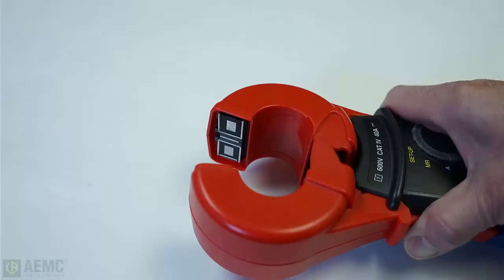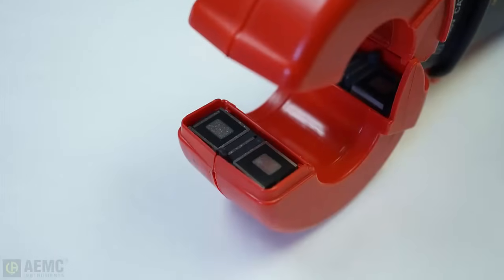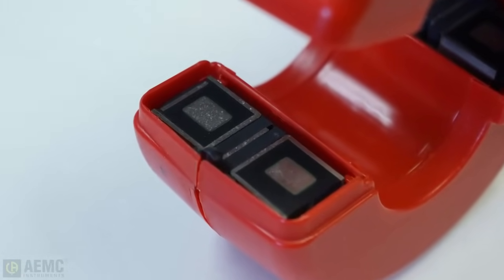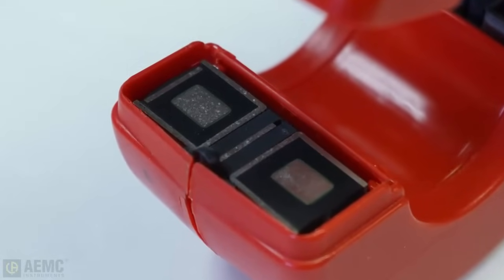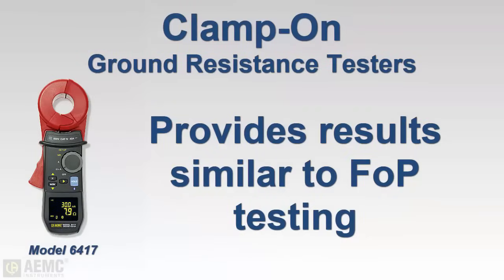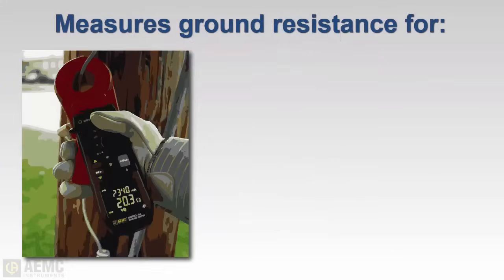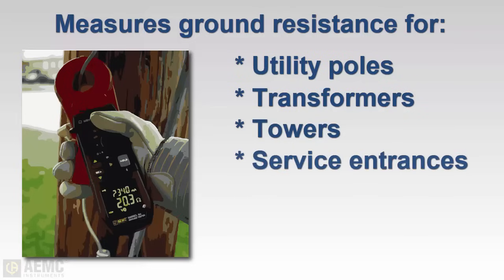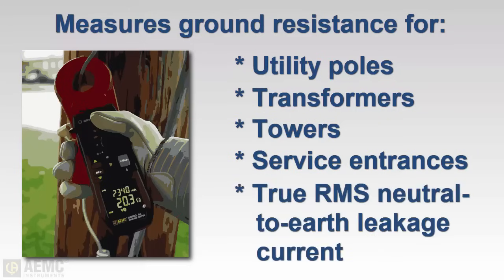The jaws of clamp-on instruments are designed with two independent shielded magnetic assemblies. One side is a transmitter that injects a test signal into the system at the ground rod under test. The other side acts as a detector that measures the resulting current that flows through the ground rod being inspected. This method provides accurate results similar to values obtained using the fall-of-potential method. Clamp-on instruments can measure electrode resistance of pole grounds, pad-mounted transformer grounds, transmission tower grounds, and service entrance grounds without the need for auxiliary electrodes, and can also measure true RMS neutral-to-earth leakage currents.